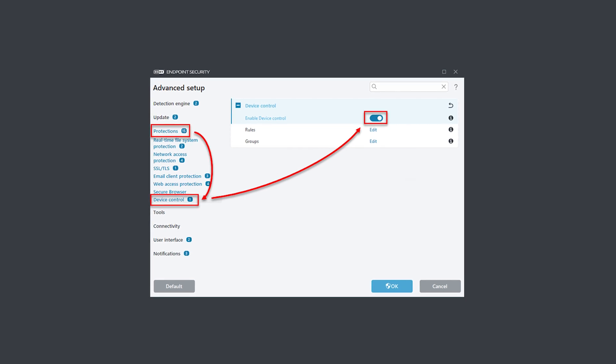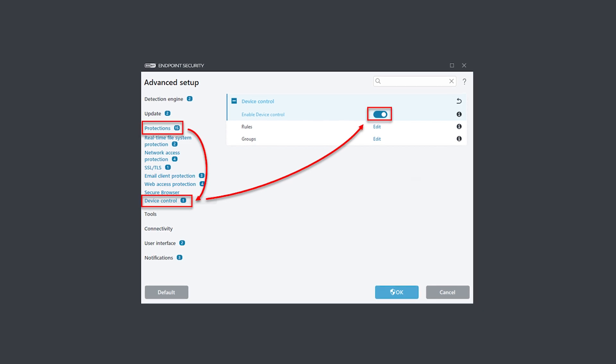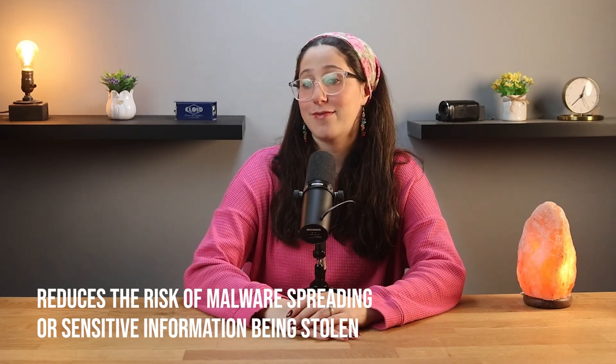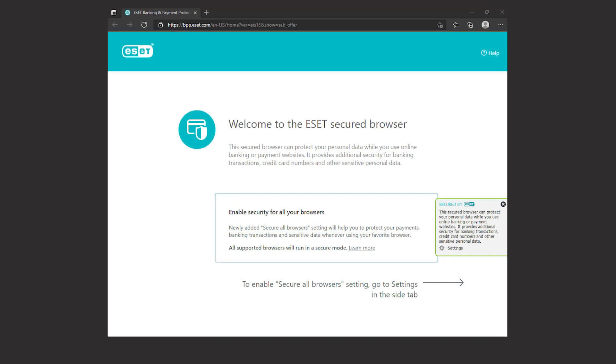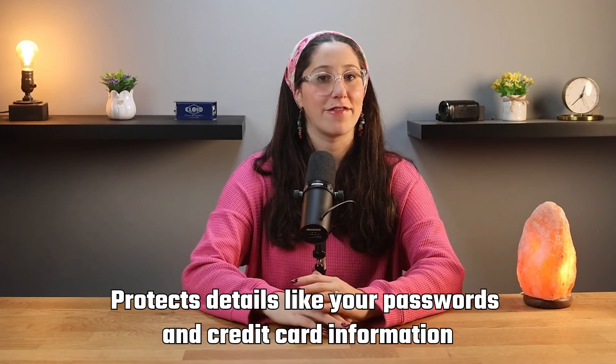Another feature I found surprisingly useful is Device Control, which stops unauthorized USB drives from accessing or copying your data. If you work in a shared space or frequently use external devices, this can help reduce the risk of malware spreading or sensitive information being stolen. For online transactions, ESET offers a Safe Banking Mode, which opens a secure browser that protects details like your passwords and credit card information from being tracked or stolen. I tried it for a few transactions and it made me feel a lot better knowing my personal information was secure.